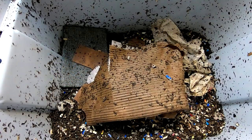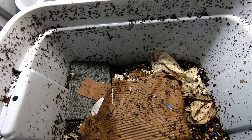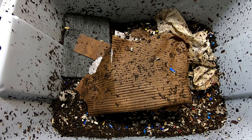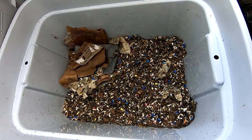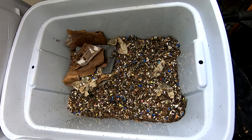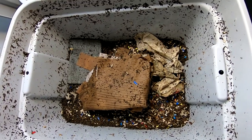This is the European Nightcrawler bin. If I move the camera you can see they have been crawling all over the place. I mentioned to Lilia that my European Nightcrawlers don't crawl and try to escape — well these little brats apparently do. I don't know if they're trying to escape or not, but they certainly have been crawling the walls. By comparison, this is the red wiggler cocoon bin — clean as a whistle. Doesn't look like anybody's been crawling or doing anything.